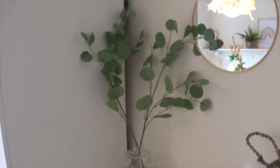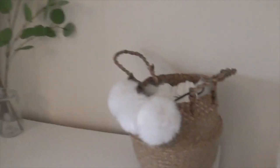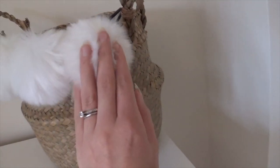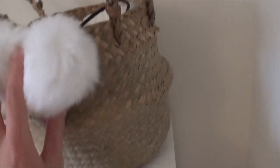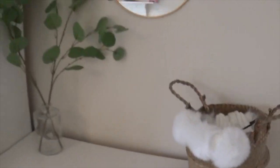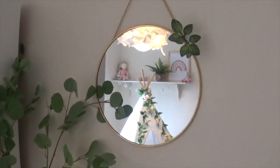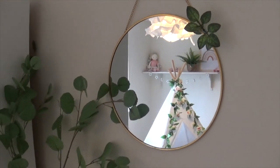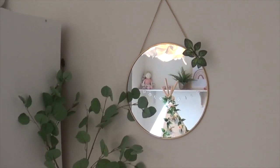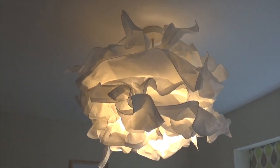We've also got fake eucalyptus twigs, leaves and branches on top of the chest of drawers — from eBay — and they look really pretty. Then there's a little belly basket with pom-poms stuck on with glue, also from eBay, just to make it look a bit cuter. And I've got this really simple little golden round hanging mirror — so cheap, about four pounds — from Dunelm.